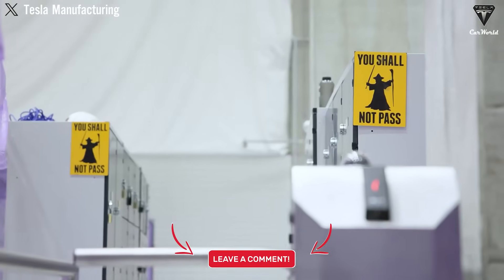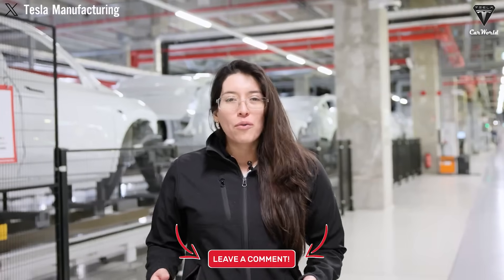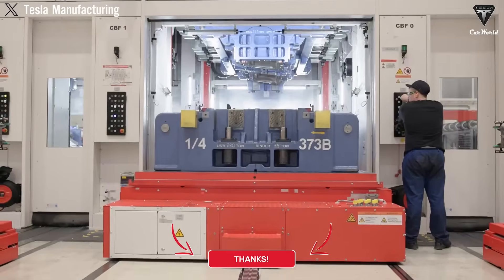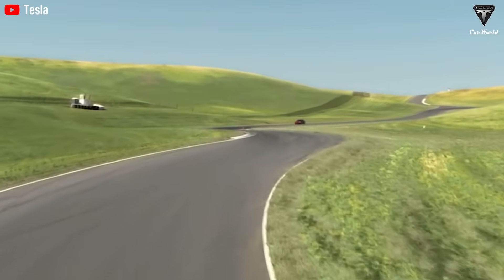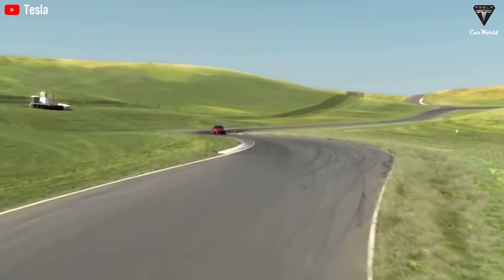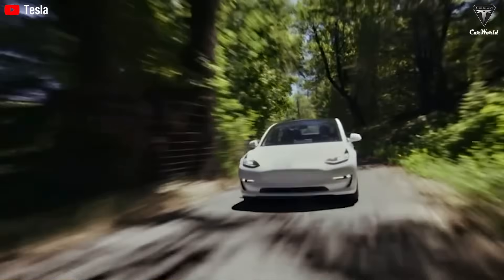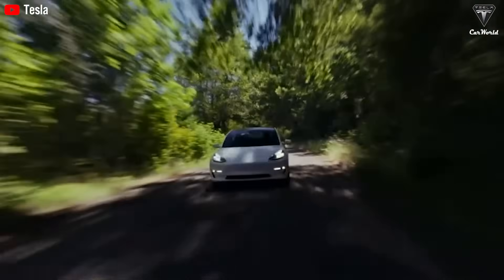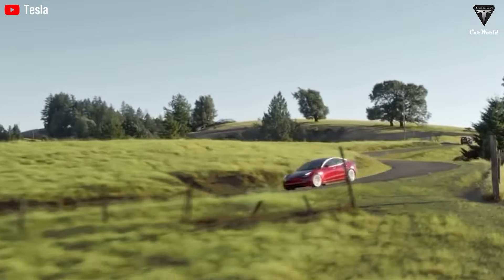If a battery can charge in just five minutes, last over a decade, and handle extreme temperatures, what would still hold you back from switching to an EV today? Please share your opinion in the comments below. If you want to explore more exciting information about Tesla EVs, don't forget to hit the like button, subscribe to Tesla Car World, and turn on notifications so you never miss our latest videos.